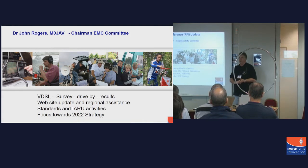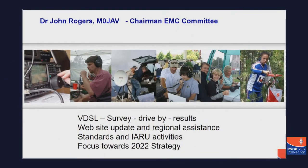I'll also tell you a little bit about some of the other work of the EMC committee, which is to do with the website updates and to do with standards, the IARU committee, and tell you a little bit about how we're going to focus ourselves towards a 2022 strategy.